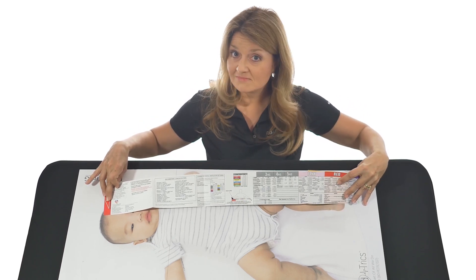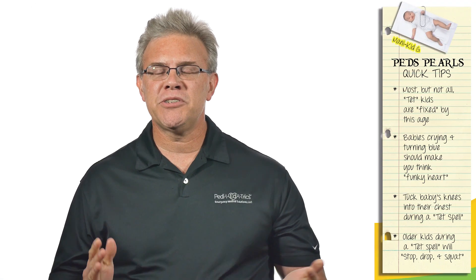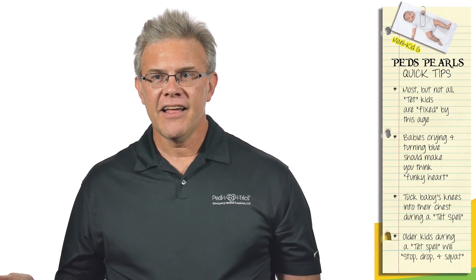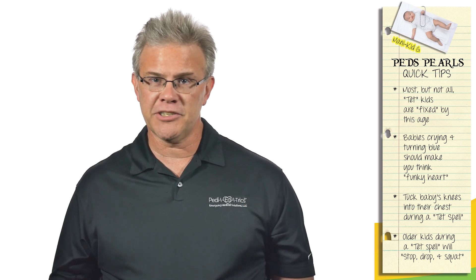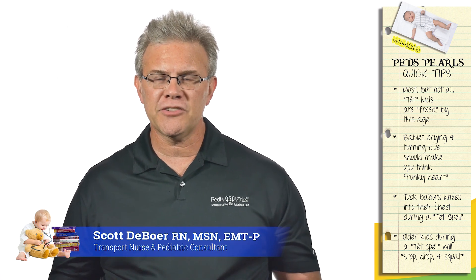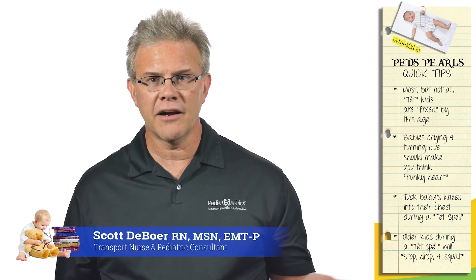Now for a quick tip on tetralogy of Fallot, otherwise known in real life as 'tet.' There are technically four different defects, but that's too much to remember. What you really need to come away with is: this kid is having a hard time getting blood to their lungs.